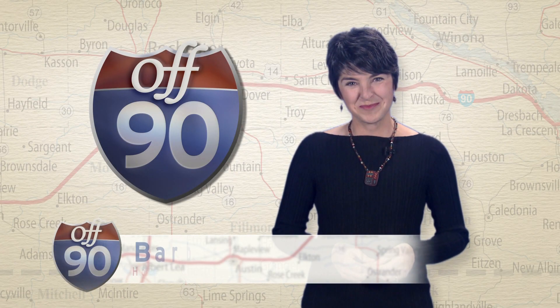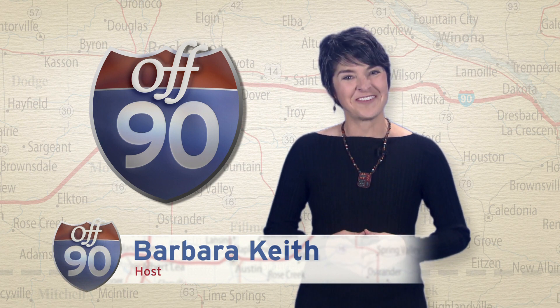Hi, I'm Barbara Keith. Thanks for joining me on this episode of Off 90.